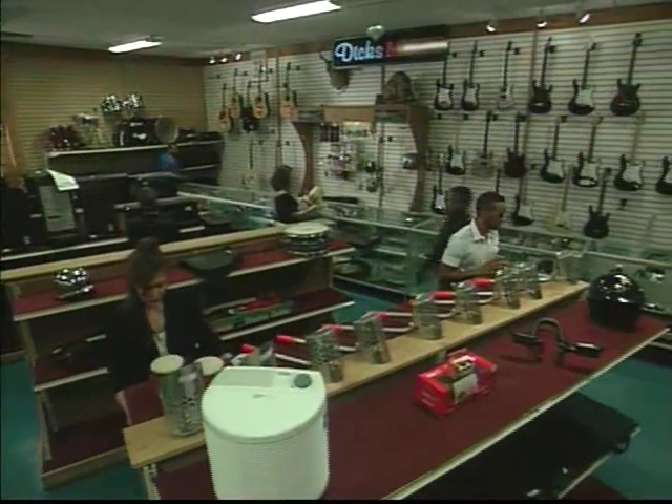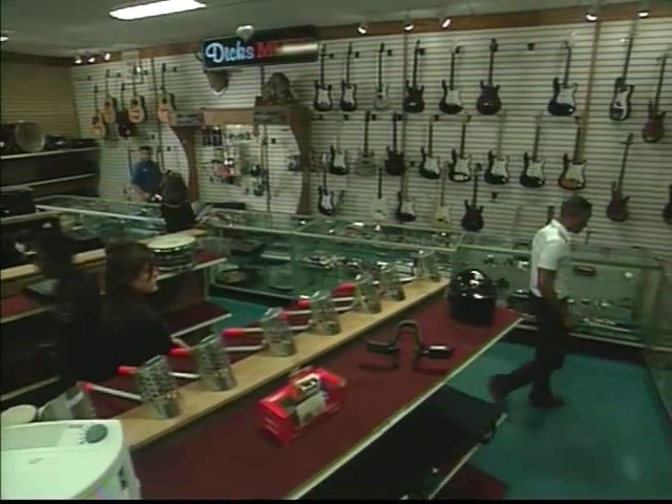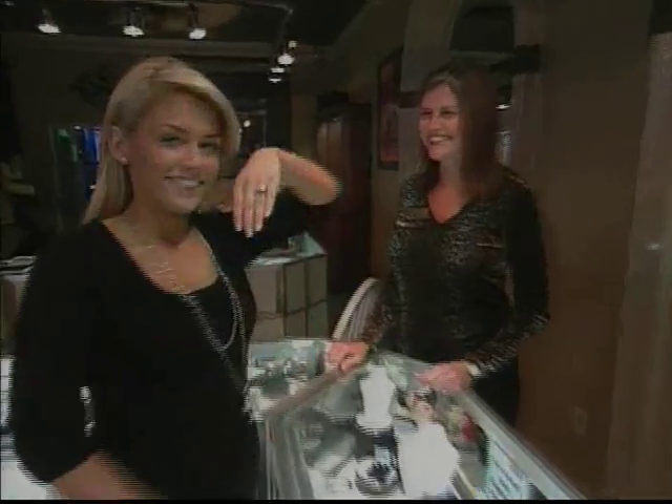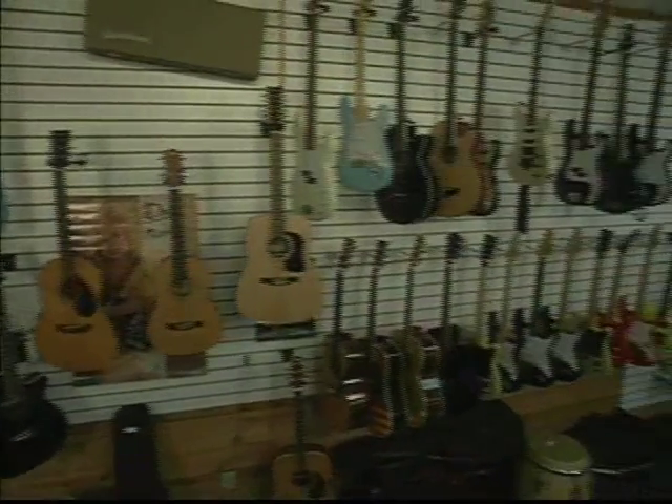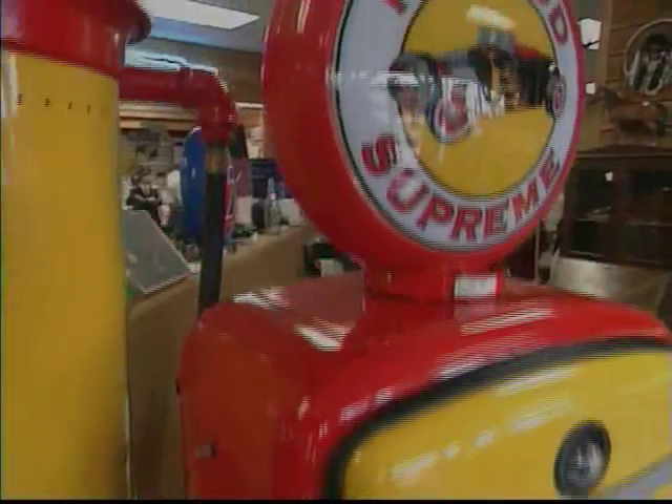Now I know what you might be thinking — a pawn shop, Ava? Well, Dick's Pawn is really a shopper's wonderland, showcasing some of the most fantastic merchandise you'll find anywhere. So much great stuff, it takes three stores to hold it all. And the prices are unbelievable.